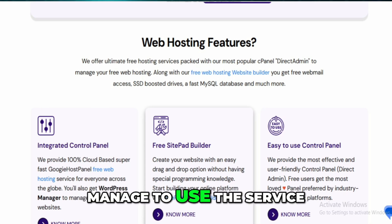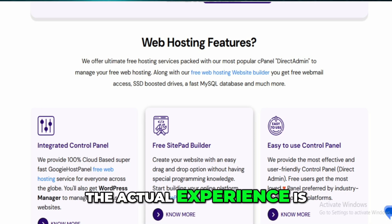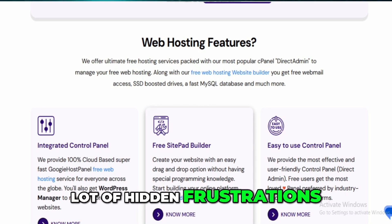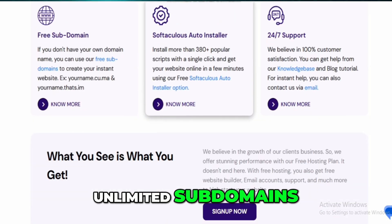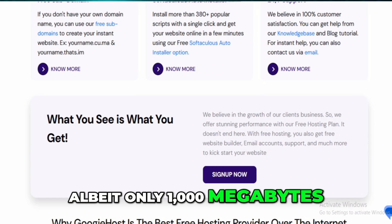Still, I've seen other people manage to use the service, so I took some time to research more deeply and see what the actual experience is like for those who get past the signup issues. From what I've gathered, and this is backed up by quite a few real users, the free hosting might look generous, but there are a lot of hidden frustrations. The features list is impressive for a free service: unmetered bandwidth, free business email accounts, unlimited subdomains, a free website builder, and SSD storage — albeit only 1000 megabytes.